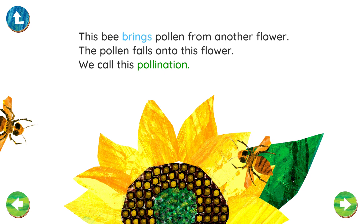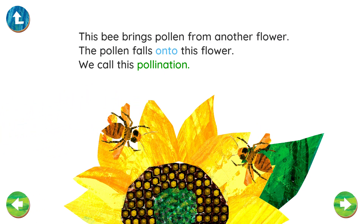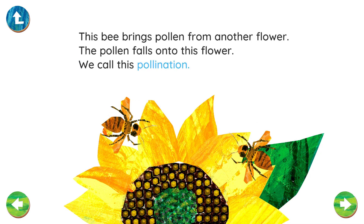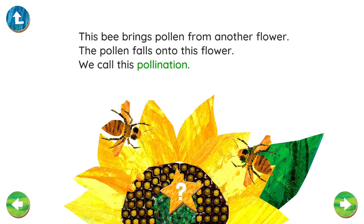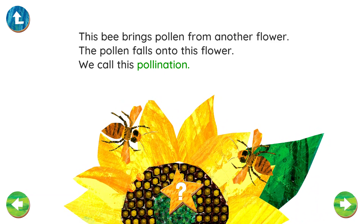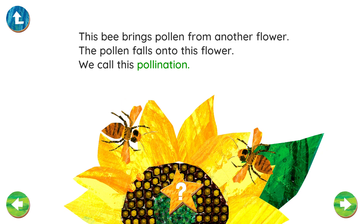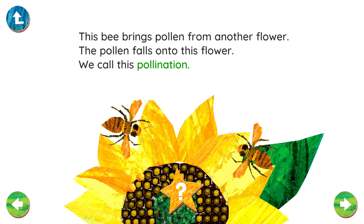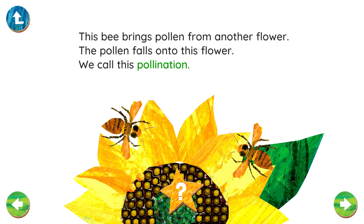This bee brings pollen from another flower. The pollen falls onto this flower. A pollinator is an animal that moves pollen from one plant to another. Bees aren't the only pollinators — other animals and insects do it too. Can you think of any?